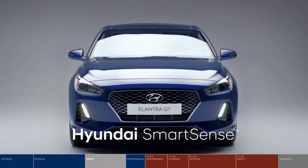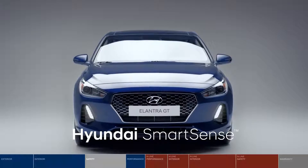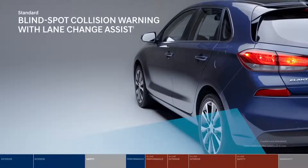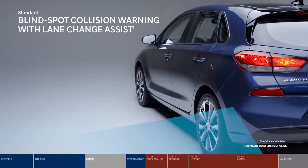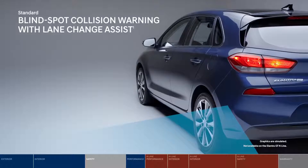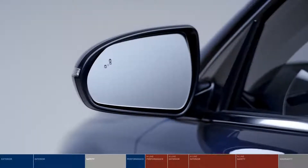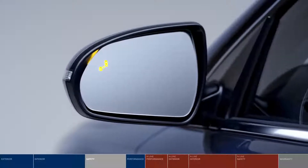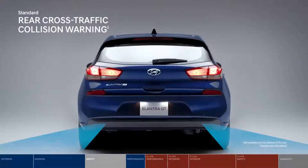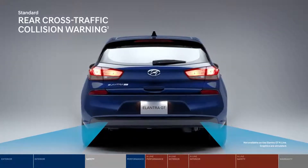Then there's Hyundai SmartSense, our suite of available driver assistance technologies that actively monitor your surroundings. Before switching lanes, the standard blind spot collision warning lets you know if a vehicle is in your blind spot. Our innovative system also senses the speed of the vehicle in the adjacent lane — if it's approaching faster than you can safely make the lane change, it will signal an alarm. When reversing out of a tight parking spot, the standard rear cross-traffic collision warning system will warn you of a vehicle approaching from either side, even before it appears in the rear-view camera.